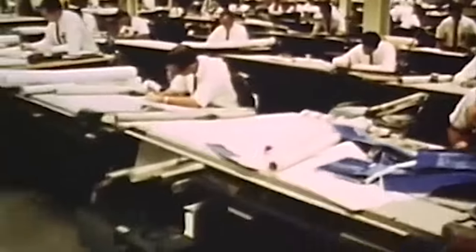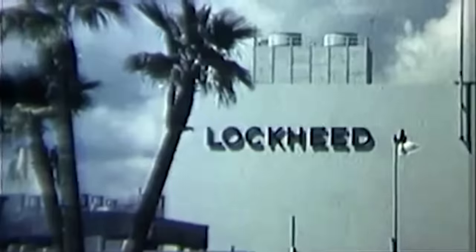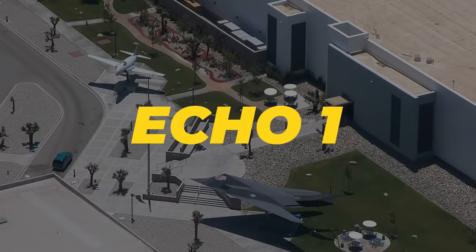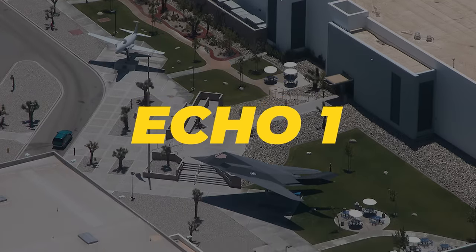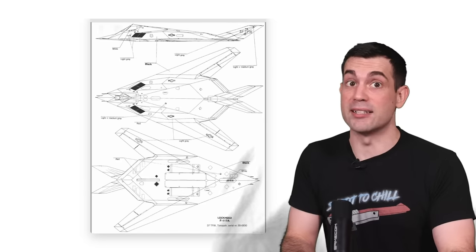It's 1975, and we're in the offices of Lockheed's famous Skunk Works Division, which is basically where the U.S. Air Force does all of its top-secret engineering. This is where they created a software program called Echo One. Echo One had the goal to use computers to calculate designs and geometric shapes that would result in the absolute smallest radar signature possible. The result? The famously unique Delta Wing design.